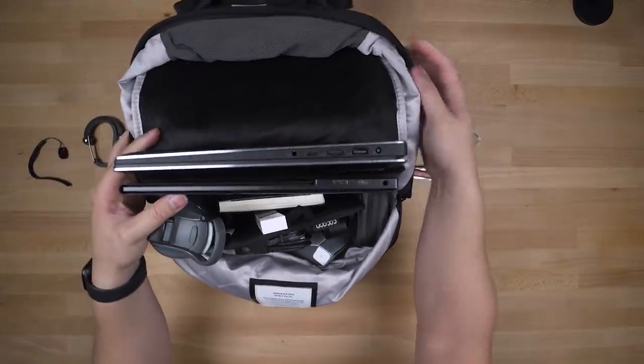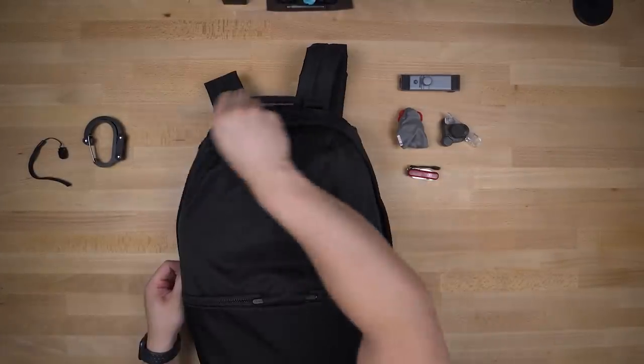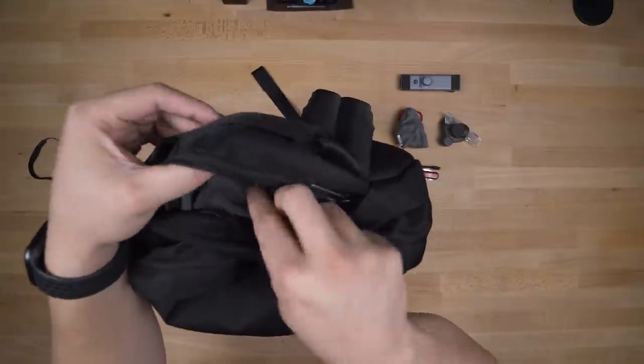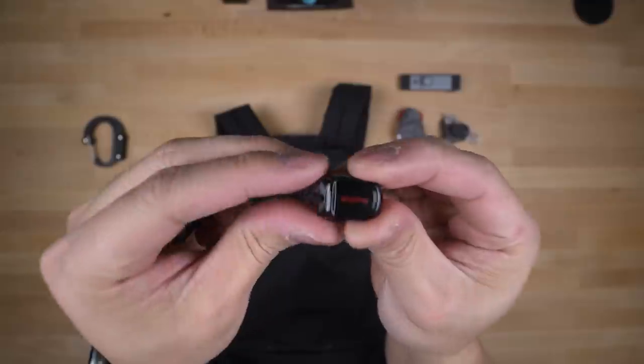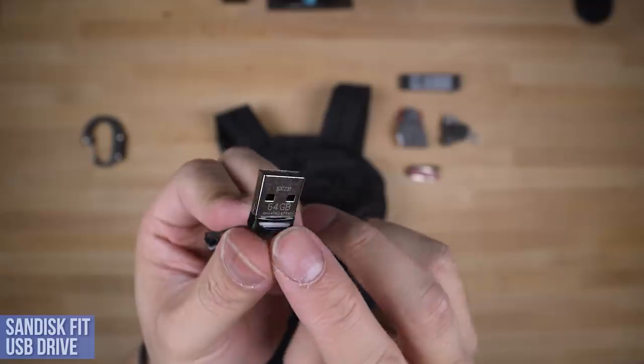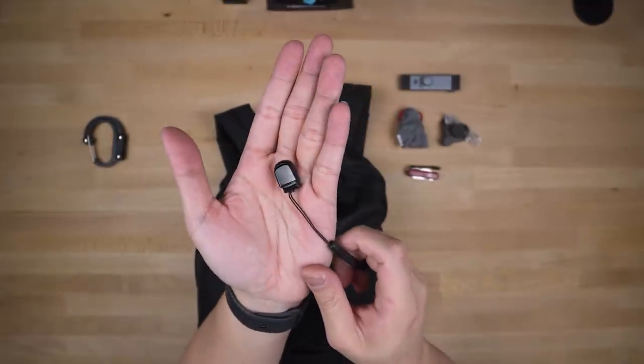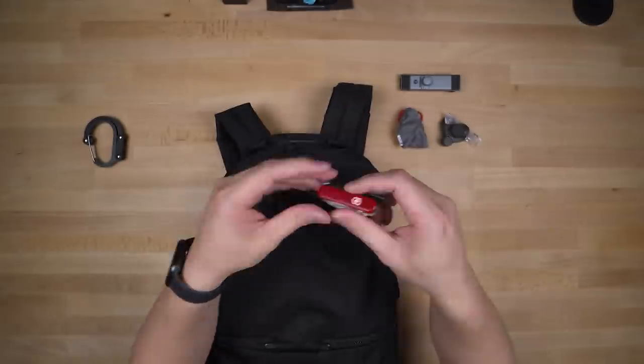And that's everything in the main compartment — dual monitor setup, water bottle, all the tech I need on the go — but there's one more quick stash pocket. Great for glasses or a phone again, but I like to keep a few other essentials, starting with this tiny SanDisk drive — 64GB of storage, or use it as a backup to copy someone else's notes from that lecture you never go to.